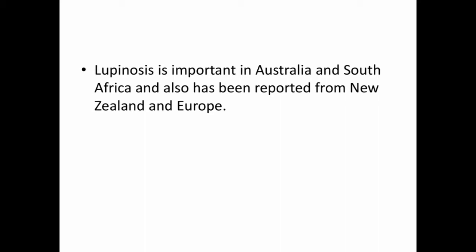Lupinosis is important in Australia and South Africa, and has also been reported from New Zealand and Europe. Sheep and occasionally cattle and horses are affected, and pigs are also susceptible.